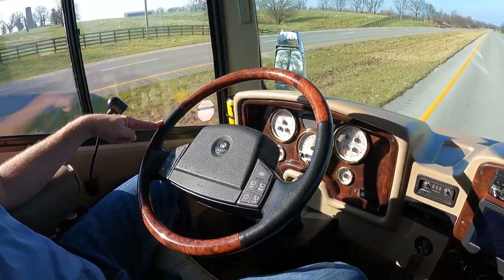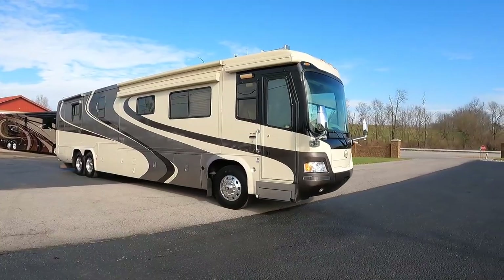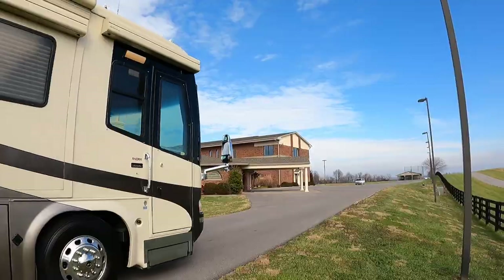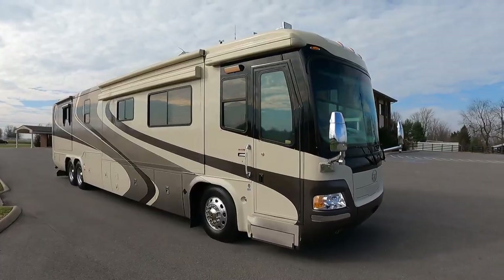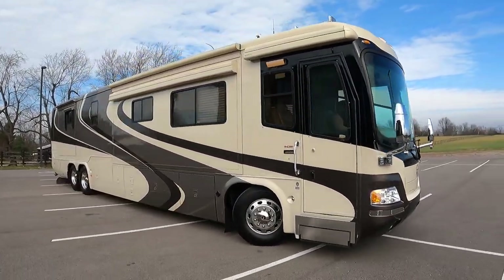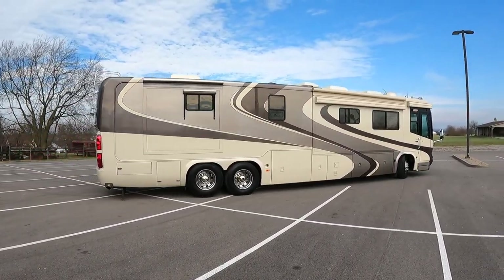One finger on the steering wheel. What is going on everybody? It's a beautiful day today here in Harrodsburg, Kentucky, and today we found a very rare 2005 Monaco Signature. This coach has the Detroit Diesel Series 60 — back in 2005, this was it.